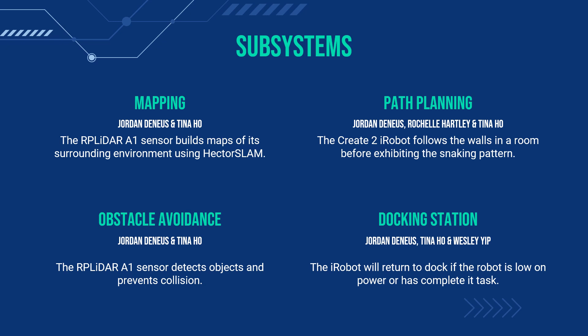In this slide, I will be discussing the four subsystems included in our project. The four subsystems are mapping, path planning, obstacle avoidance, and a docking station. The first subsystem, mapping, uses the RP LiDAR A1 sensor to build a map of the surrounding environment using Hector SLAM. The next subsystem is path planning — a wall following and snaking pattern algorithm will program the iRobot to follow the base of a room and break into a snaking pattern once the base is completed. The obstacle avoidance subsystem will use the RP LiDAR A1 to help the iRobot detect objects and prevent collisions. The last subsystem is a smart docking station that will allow the iRobot to return to its charging station when the battery is low or after completing the task.